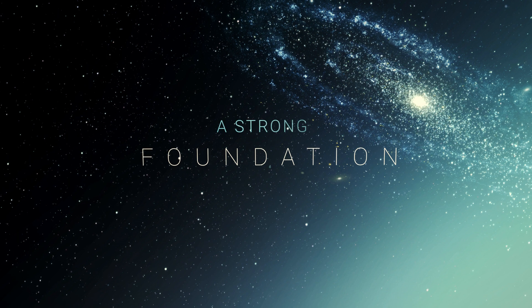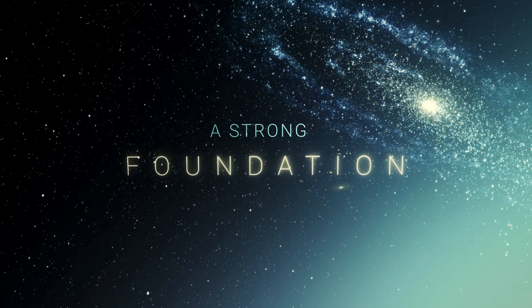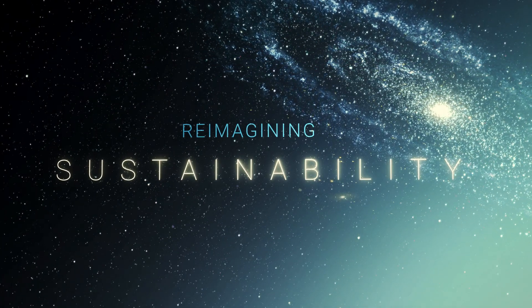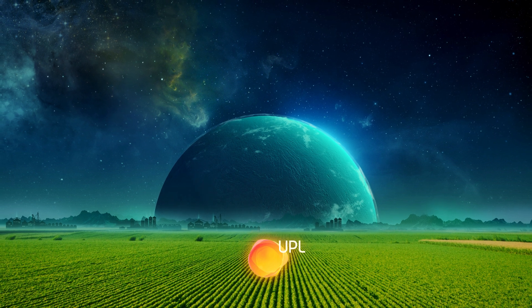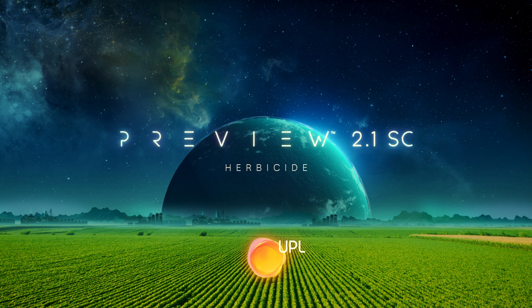Preview 2.1 isn't just a strong new foundation for weed resistance management. It represents UPL's commitment to reimagine sustainability through our open ag purpose — with innovations to help manage weed resistance, decrease environmental impact, increase productivity, and create sustainable growth for all. Preview 2.1 SC Herbicide.